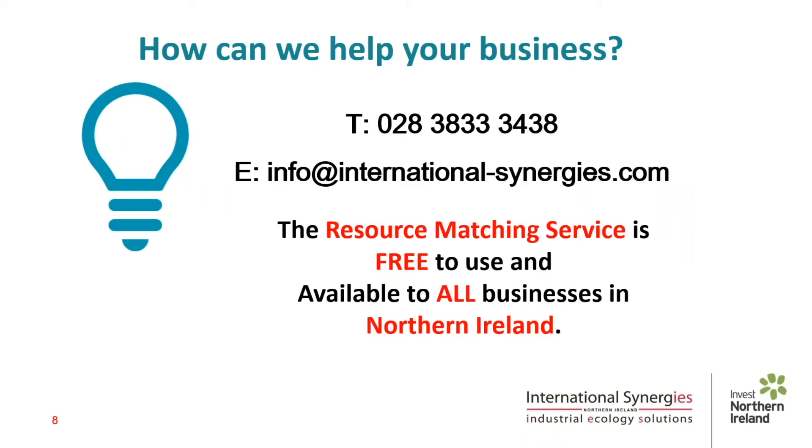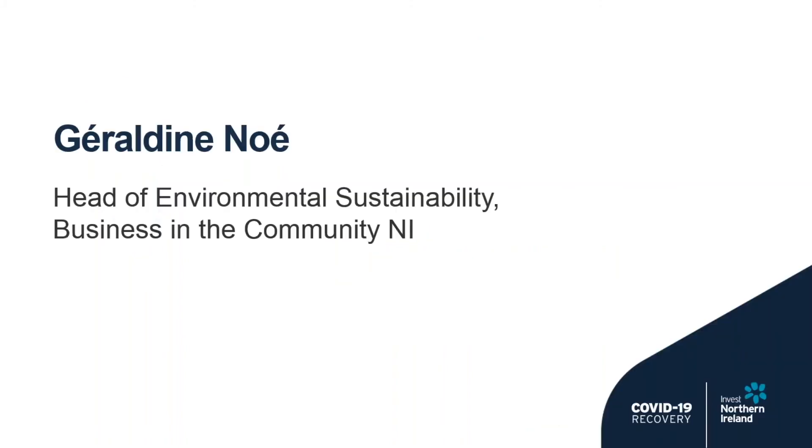Thank you, Bill, for your presentation and for showing us why resource matching is an important part in tackling the climate change challenge. Just to remind everyone, our Q&A session will be coming up after our next presentation, so please use the question function to submit your comments and queries. I am now going to hand back to Geraldine to discuss the support available from Business in the Community.